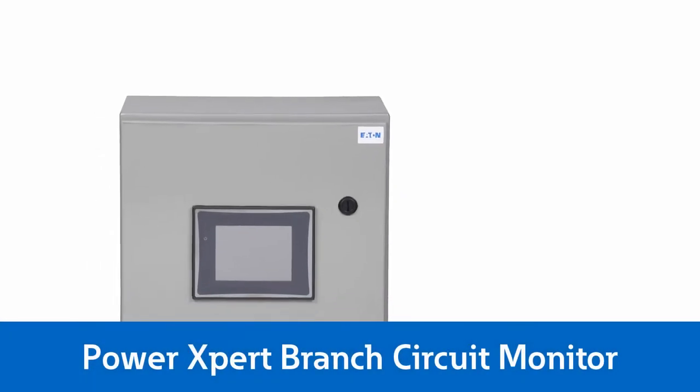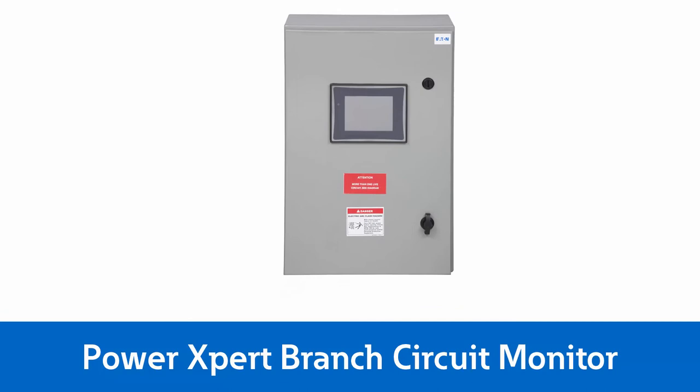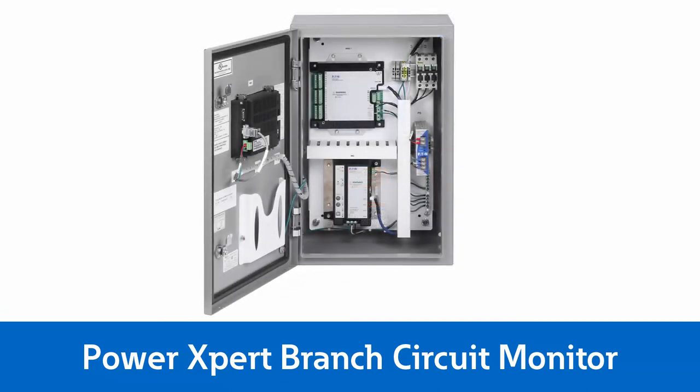When your data is mission critical, keep your data center running and your data safe by minimizing and preventing downtime. Eaton's Power Expert Branch Circuit Monitor — making it easy to see what you need.